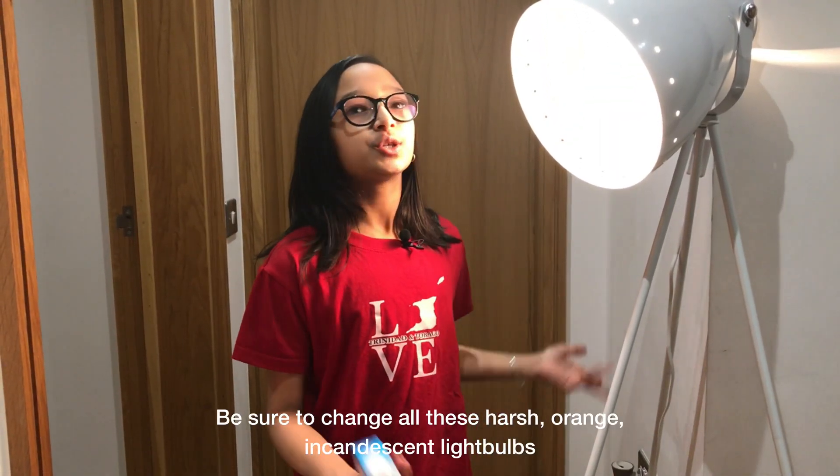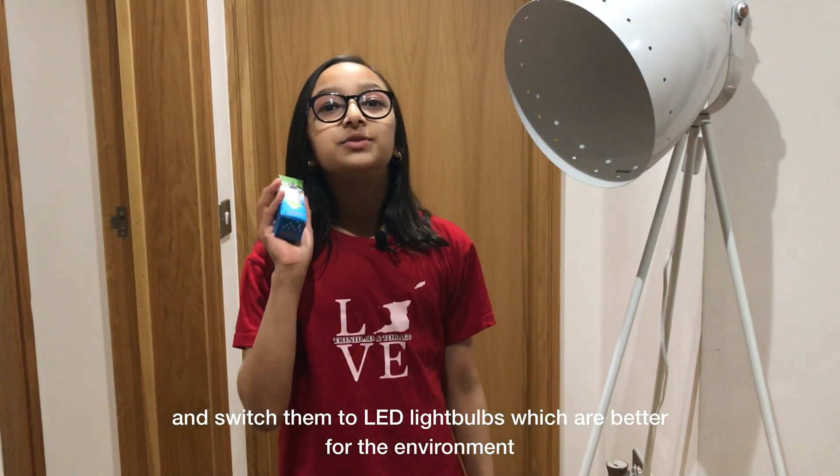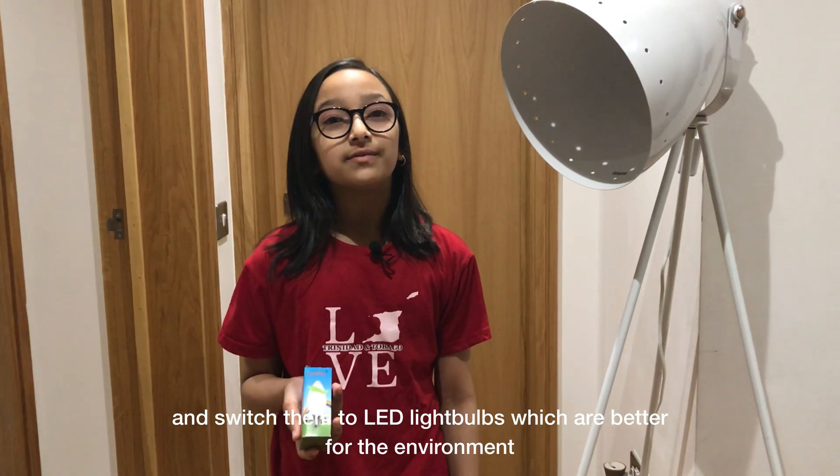Be sure to change all these harsh orange incandescent light bulbs and switch them to LED light bulbs, which are better for the environment.